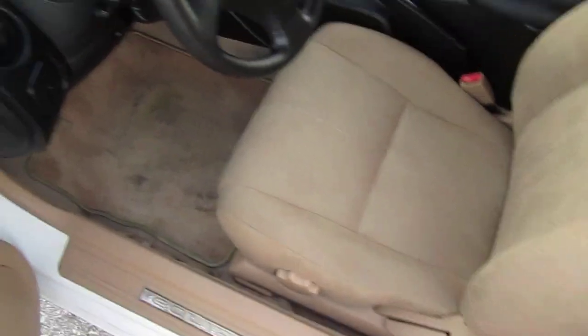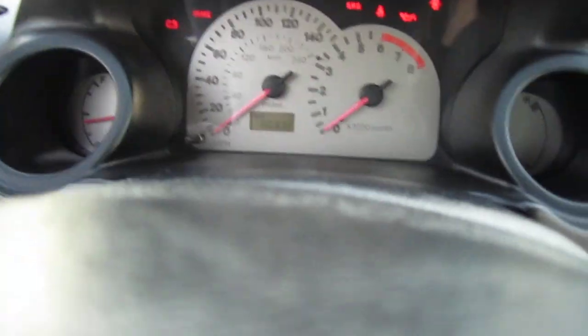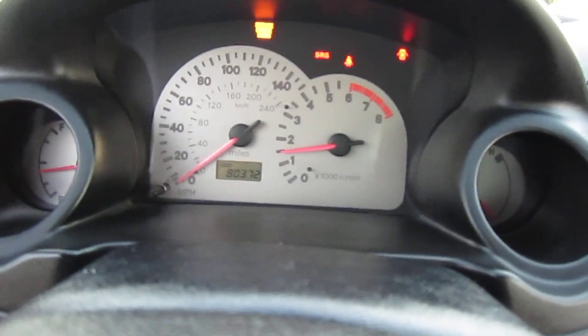Comes with factory floor mats, automatic transmission, CD player, aftermarket stereo, and ice cold AC. Only has 80,000 miles.